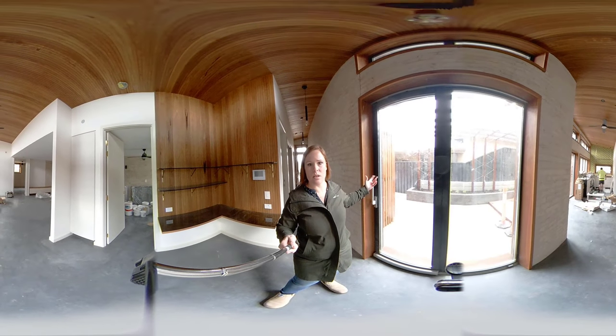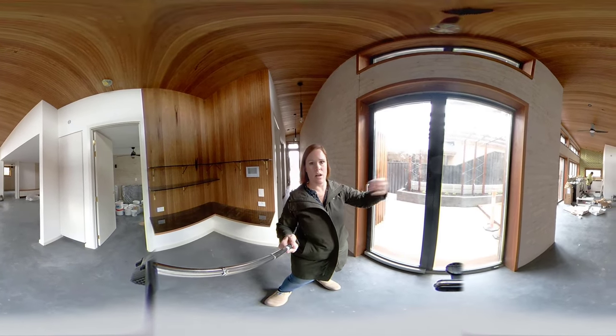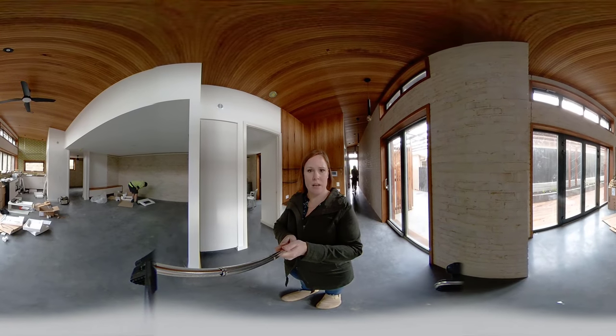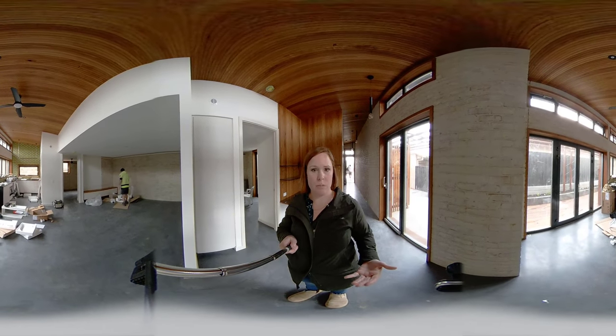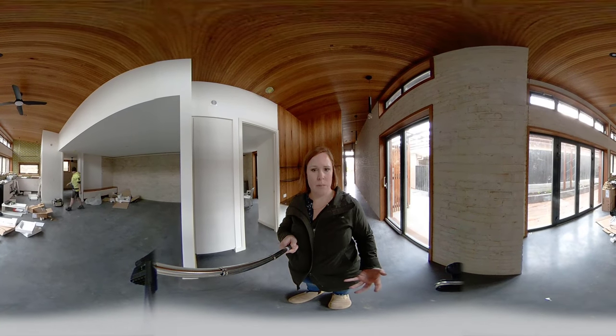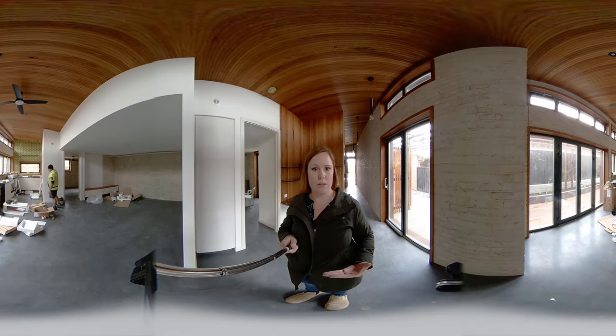Some of these doors actually have the ability to tilt out and then slide. You can see all the PGH bricks all the way throughout the house — they're actually putting in a thermal mass that helps make the house perform. We also tinted the concrete dark, and Mirrorflex — one of our partners — has come in and done the polishing on the floor.